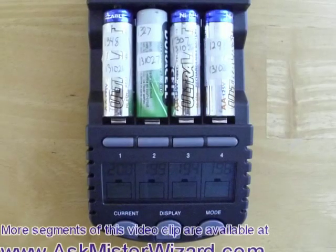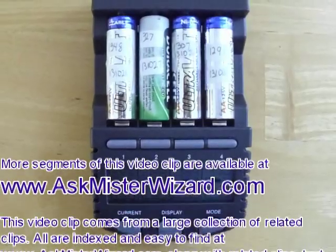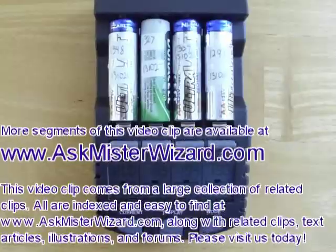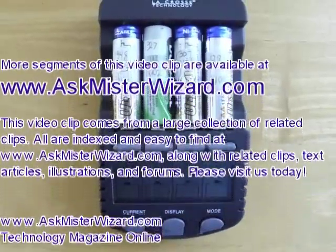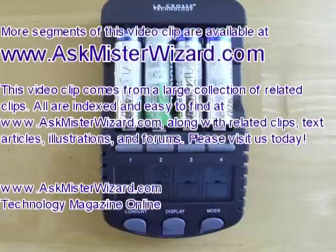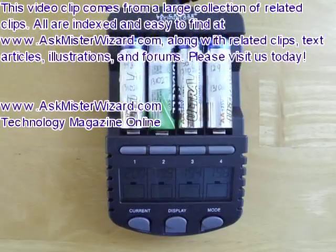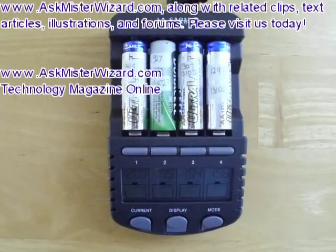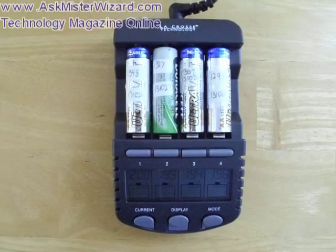More segments of this video clip are available at www.askmrwizard.com in our Electricity section. This video clip comes from a large collection of related clips. All are indexed and easy to find on our website, along with text articles, illustrations, and forums. Please visit us today. www.askmrwizard.com, your technology magazine online.